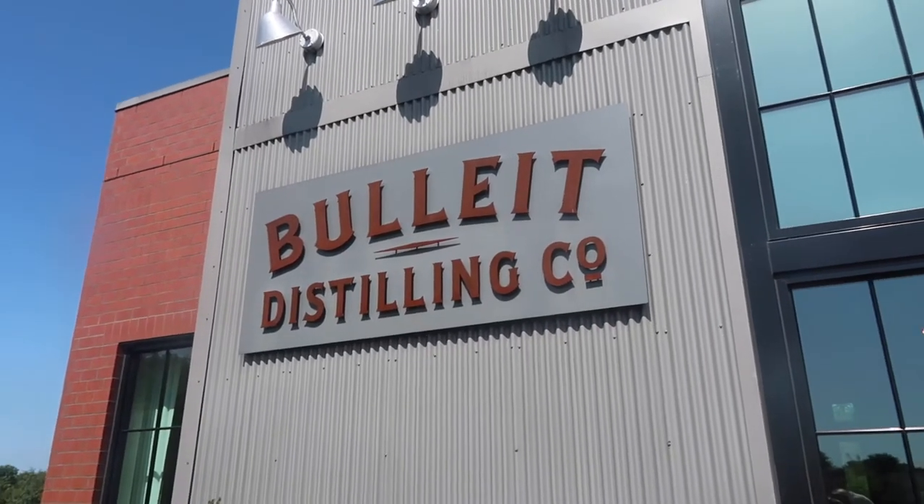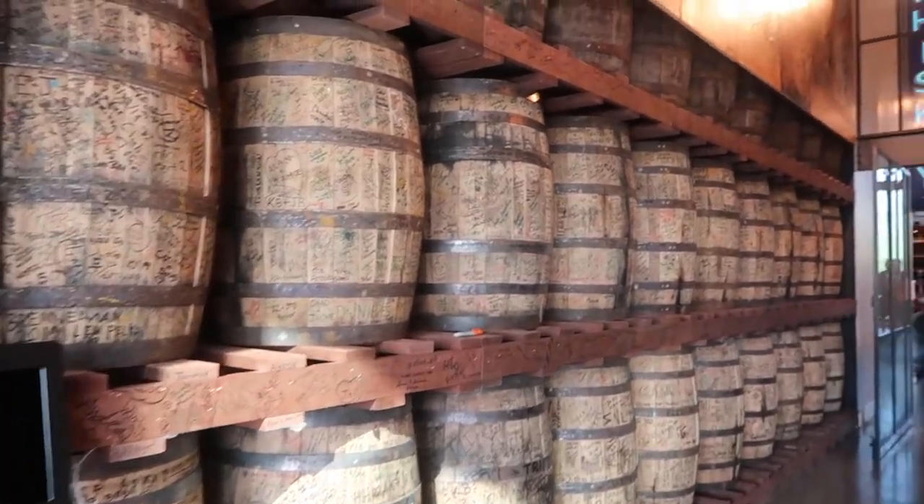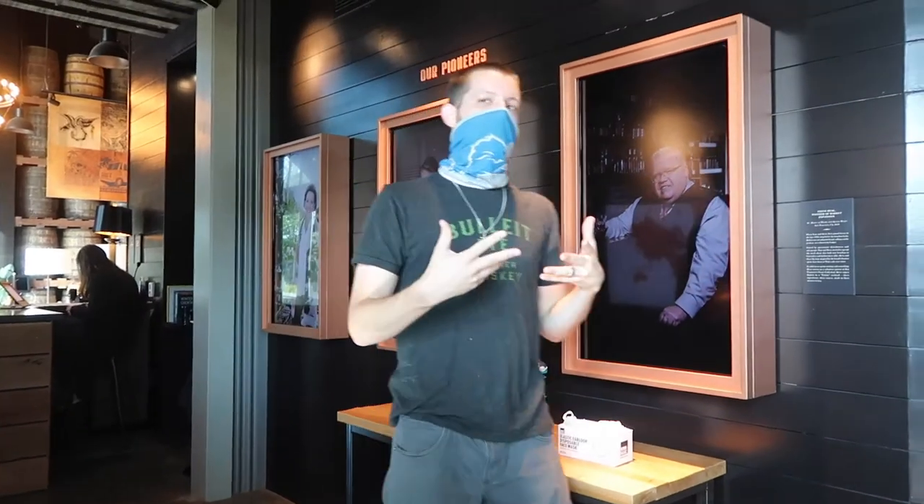After arriving at Bulleit Distillery, we walked in to join our tour. Our tour started in the visitor center where our guide explained the history behind Bulleit Bourbon.